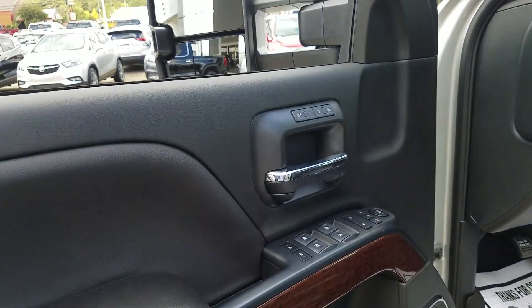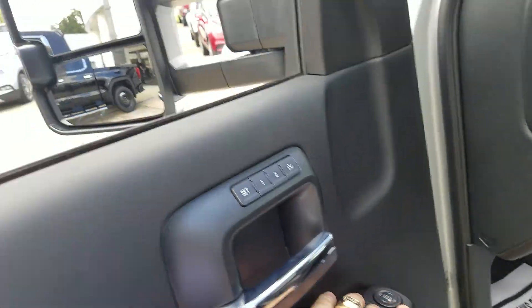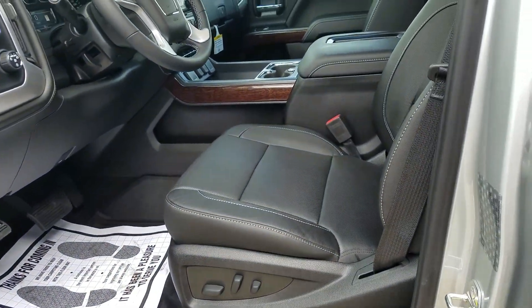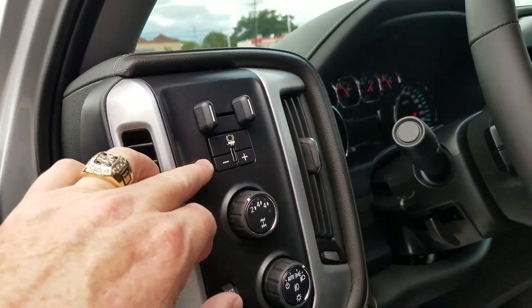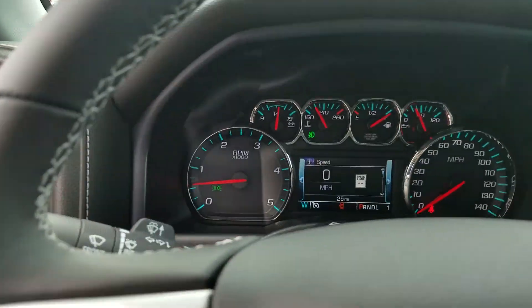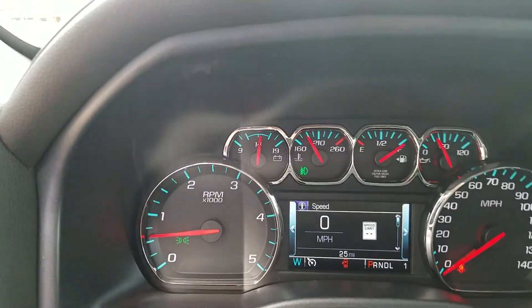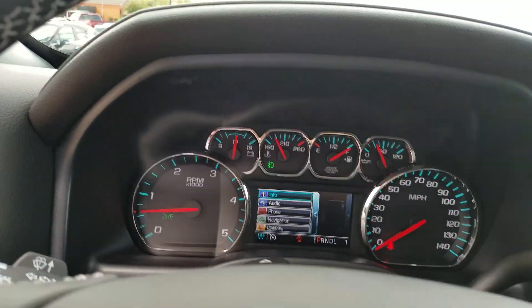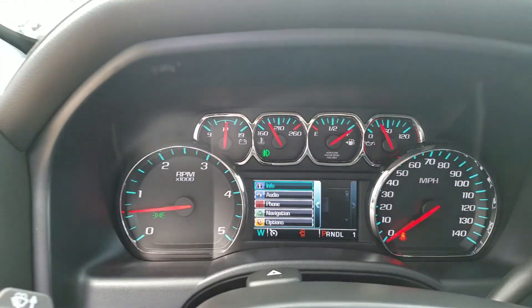It does have memory seats, power-folding mirrors, four-wheel drive, and an electric brake controller. You've got the tilt and telescoping steering, and a little bit more display in the center stack. You can control the options on your screen from the mouse here.